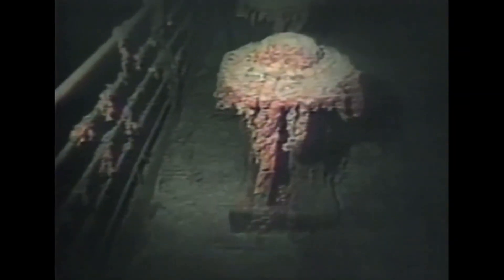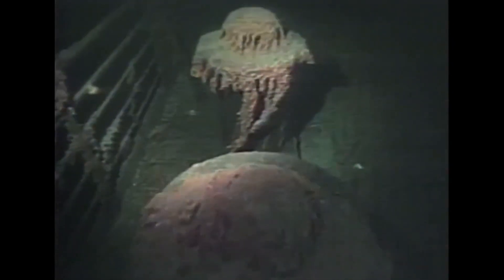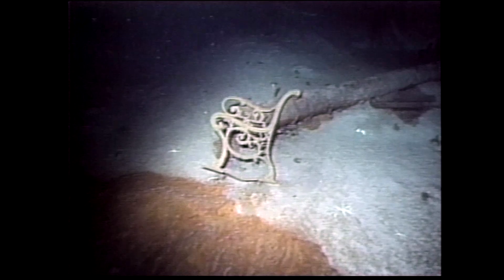I think the one discovery that really attracted the attention of the public was ALVIN's investigation of the Titanic. ALVIN went back in '86 and actually took a lot of the imagery that we all now know and that ALVIN is very famous for.